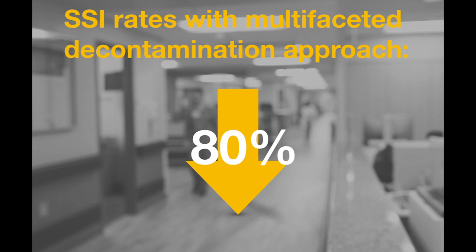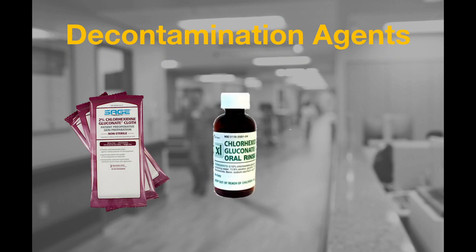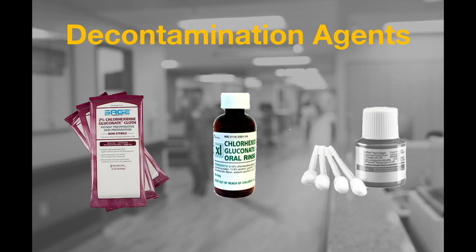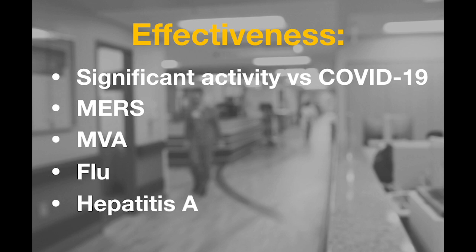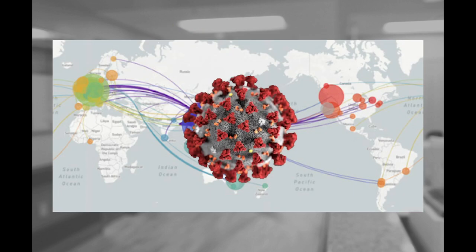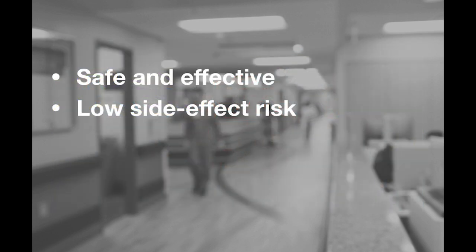The decontamination agents used in the nose-to-toes preoperative prepping system include chlorhexidine gluconate skin wipes, chlorhexidine gluconate mouthwash, and povidone iodine nasal swabs. These agents provide antimicrobial activity for up to 12 hours after time of application. Both chlorhexidine gluconate and povidone iodine have significant activity against COVID-19, MERS coronavirus, MVA, influenza, and hepatitis A, among others. Therefore, they are an integral part of decreasing viral transmission during the current coronavirus pandemic, as well as any potential future virus outbreaks. The measures outlined are safe and effective, and most importantly, possess a low side effect profile.